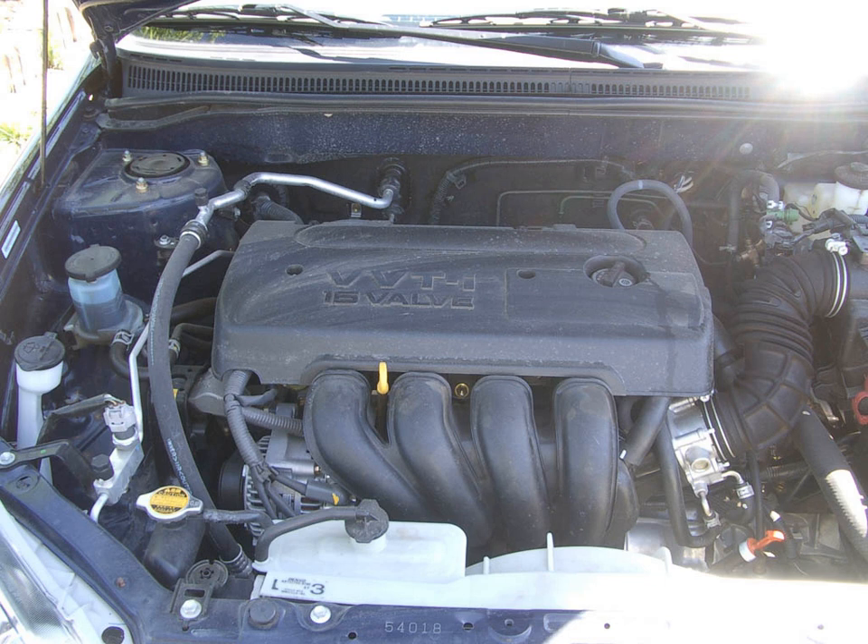The 2ZZ engine is also the only model in the ZZ engine family to use a 6-speed manual transmission, as well as the only one to have been available with a 4-speed Tiptronic-style automatic. These gearboxes were unique to this engine; since then, only a few Toyota engines have been paired with either a 6-speed manual or a Tiptronic-style automatic, and only one other engine, the 4GR-FSE, has received both.